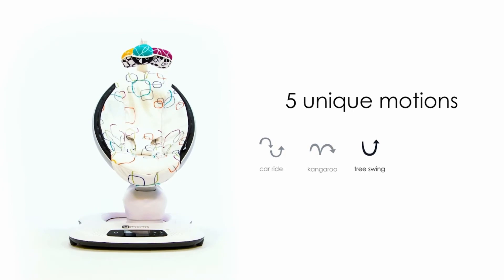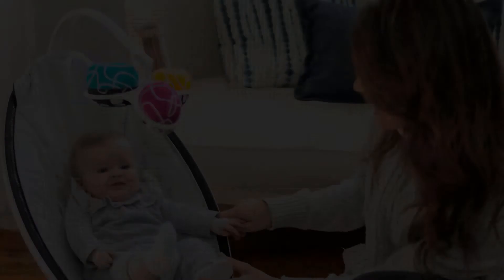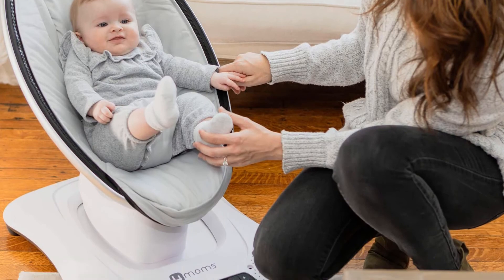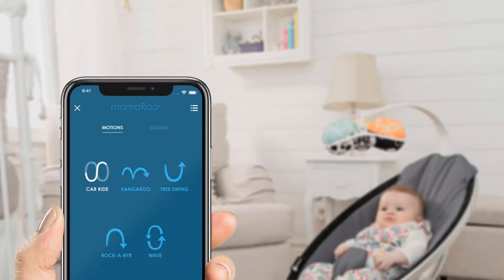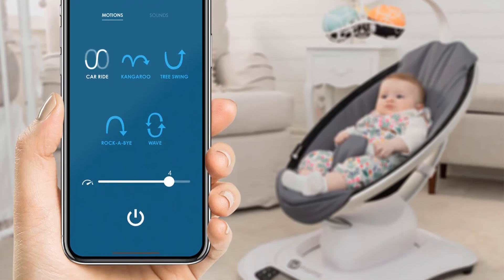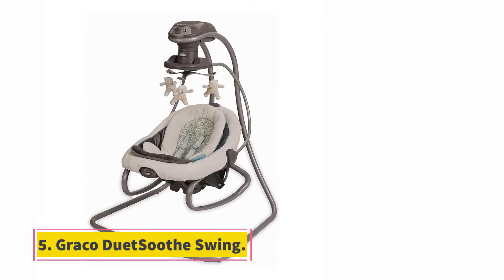The whole seat reclines so you can find the perfect angle your baby favors, and it has built-in sounds plus the option to connect your phone to play your favorite lullabies. While many reviewers swear by this product, a few note it wasn't worth the extra cost. With baby swings, you won't know what works until you try it on your child, so if possible it might be best to let your baby try a friend's or visit a store before making a substantial purchase.